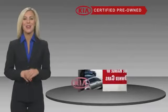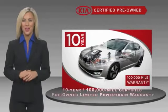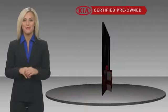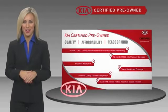A certified pre-owned Kia is confidence and reliability for the road, with a fantastic warranty, roadside assistance, and an intense quality assurance inspection. You can have total peace of mind. Ask your dealer for details about the Kia certified program.